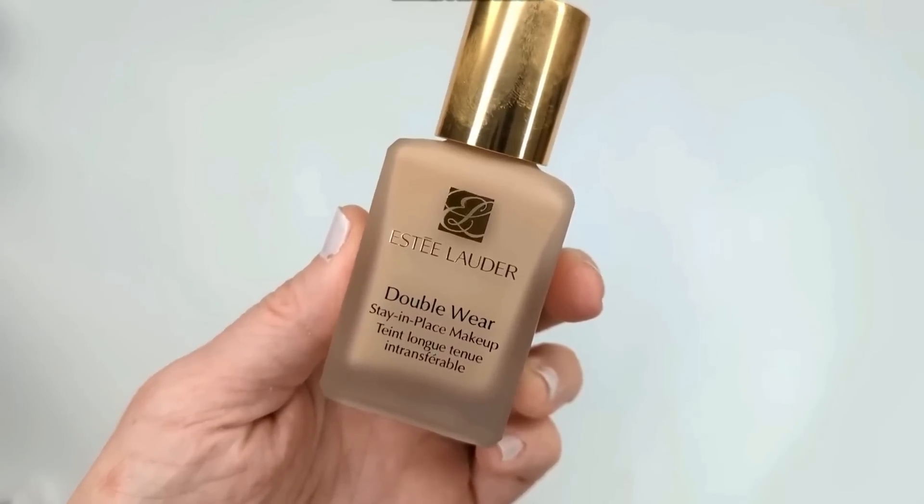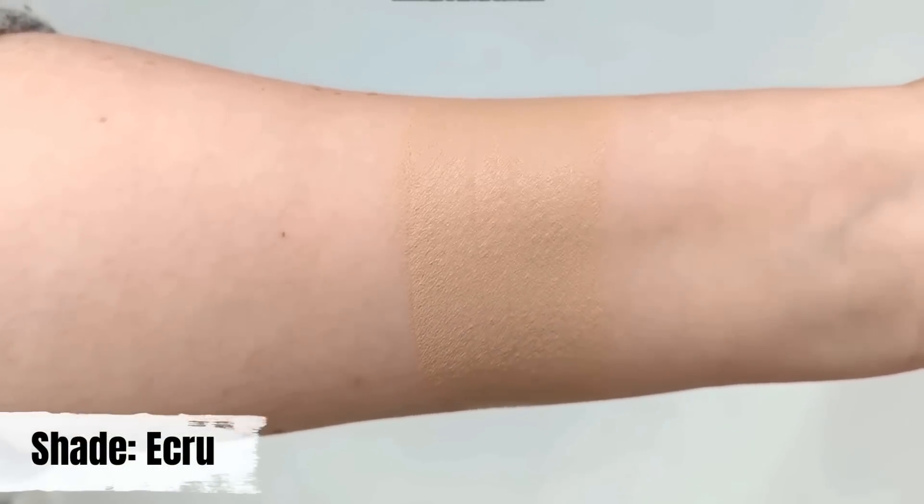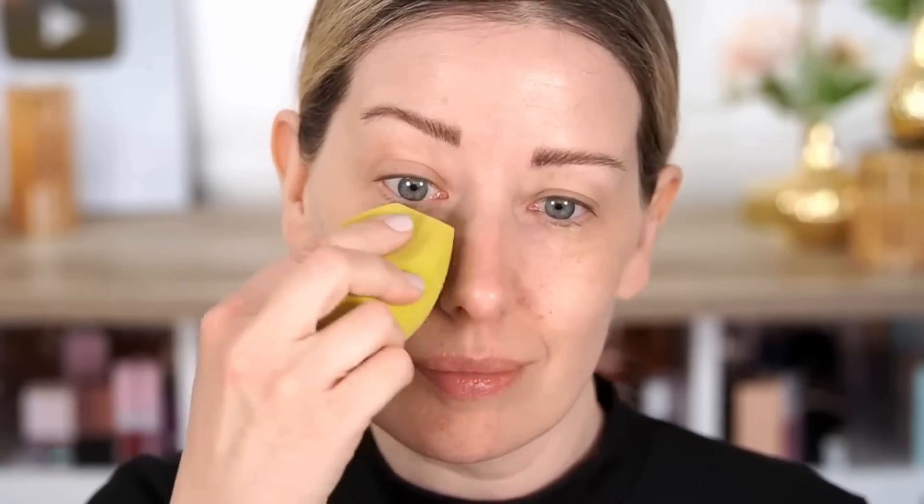In my number two spot is the Estee Lauder Double Wear. It's not new, but I got it during the Ulta 21 Days of Beauty at 50% off after so many of you recommended it. I have really dry skin and heard it could be drying, but I'm so happy I tried it — I'm wearing it today. Throughout the summer, it's going to be a great option with a little more coverage than the Hamish. As long as I prep my skin with hydrating skincare and apply it with a damp beauty sponge, it looks phenomenal. It doesn't look dry or flaky, it has a nice thin formula that sinks into your skin, and it truly lasts all day.